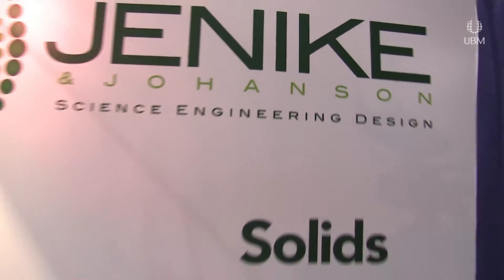I'm Joe Flerkowski, Managing Editor with Powder & Bulk Solids Magazine, and I'm here today with Eric Maynard, Senior Consultant with Jenike and Johansson. We came here to talk to Eric a little bit about the International Powder & Bulk Solids Conference. What did you speak about today at your conference?